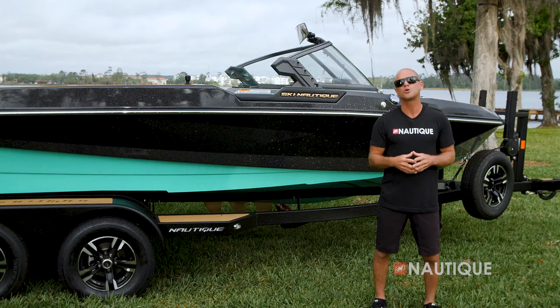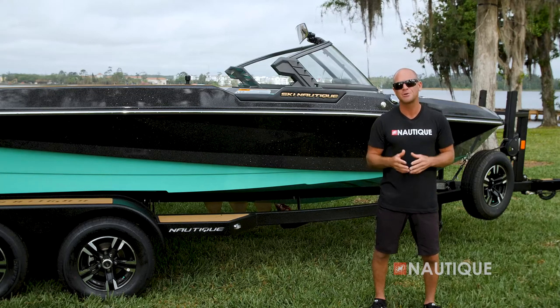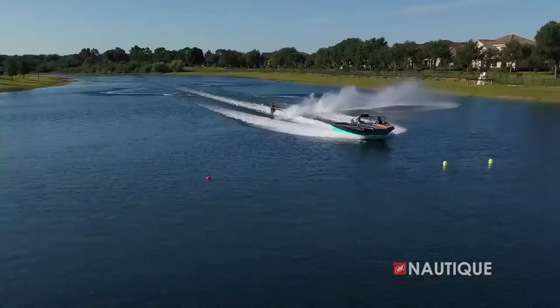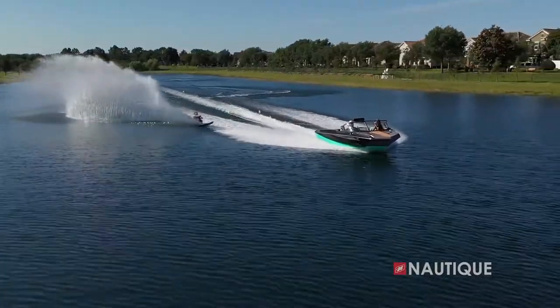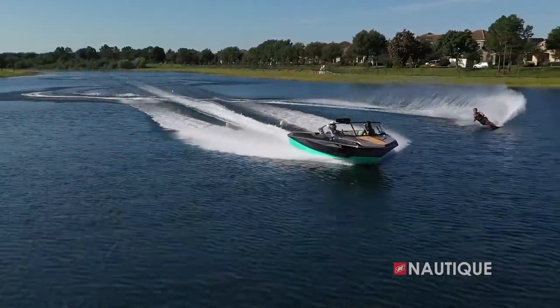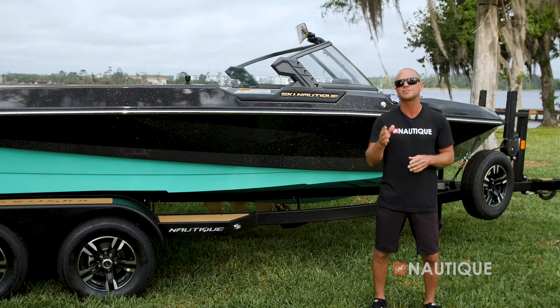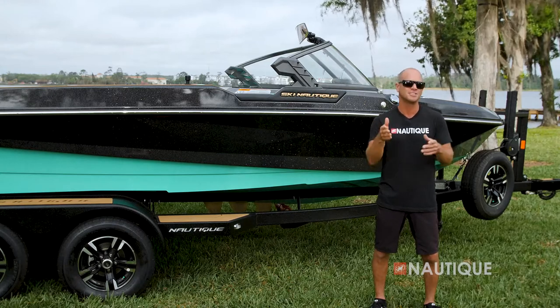We've teamed up with PCM Marine to bring you the most comprehensive five-year warranty in the market — that includes everything in a Nautique as well as the drivetrain. We build the best boats and we back them with the best warranty. Thanks for joining me to check out the pinnacle of all ski boats, the Ski Nautique. You can certainly see why this world record setting ski boat commands the attention of all the skiers looking to set their personal best. For more information and to schedule a test drive with a dealer near you, check us out at nautique.com.